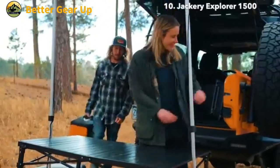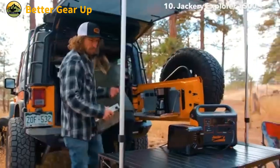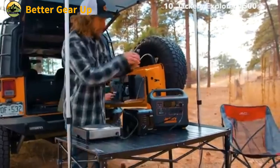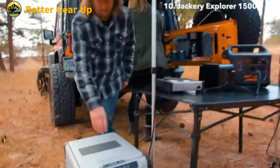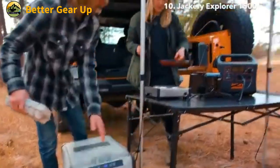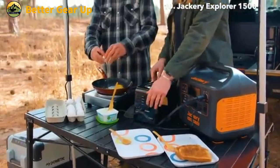The generator features three 110V 60Hz AC outlets, capable of delivering up to 1,800W of continuous power, with a peak output of 3,600W. This makes it suitable for powering a wide range of equipment, from small electronics to larger appliances.